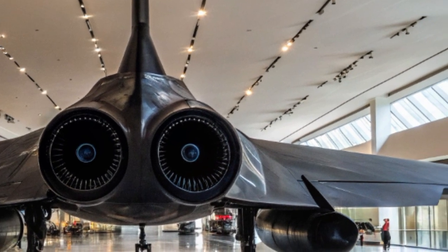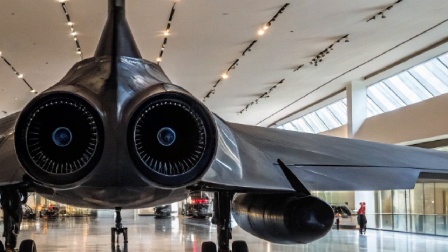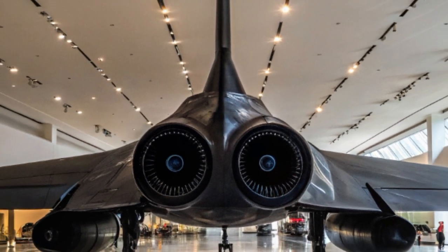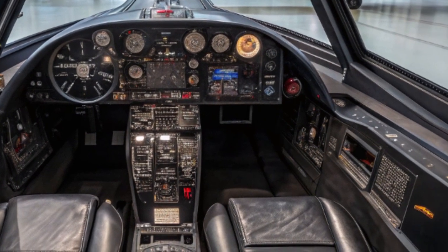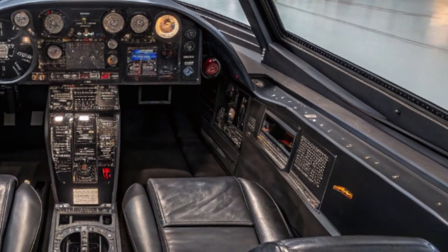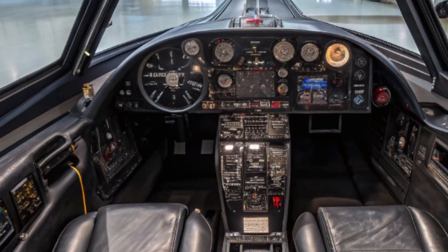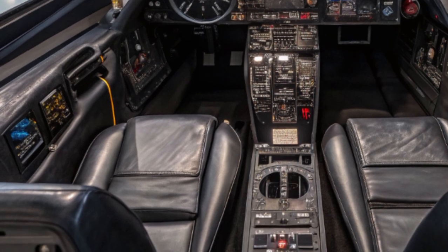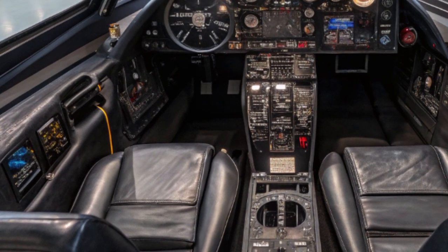This speed is critical for penetrating denied airspace, gathering intelligence, and even delivering precision strikes if needed — all before enemy defenses can react. This new-generation Blackbird is expected to use a turbine-based combined cycle engine, meaning it takes off and climbs like a regular jet, but once it hits high speed and altitude, it transitions to a scramjet — a supersonic combustion ramjet — that allows it to reach hypersonic velocities.